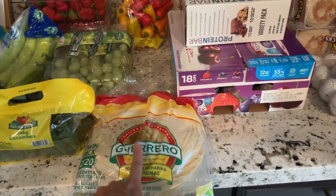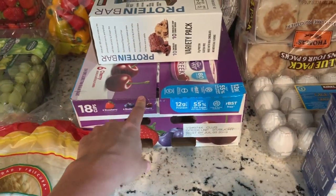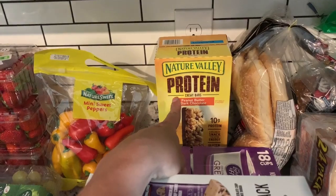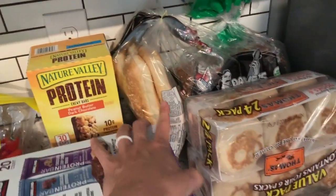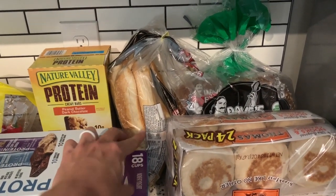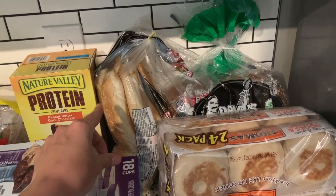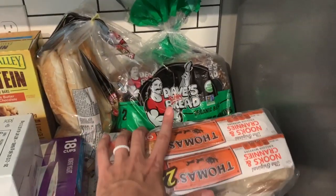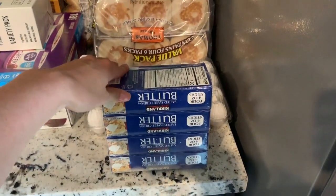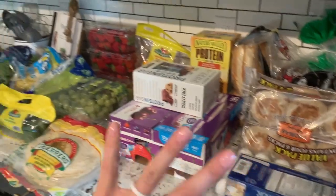We needed some tortillas — we do tons of lunches, quesadillas, breakfast burritos, tacos, so we always need those. The light and fit Greek yogurts, protein bars for my husband and I, and Nature Valley protein bars for the kids. I'm actually getting ready to head out of town for the Good and the Beautiful convention, so I wanted to get easy meals for the kids and the grandparents who are going to be staying with them. Grabbed some buns for hot dogs, Dave's Killer Bread, English muffins for breakfast egg sandwiches. We were out of butter, so grabbed that, and a package of eggs.